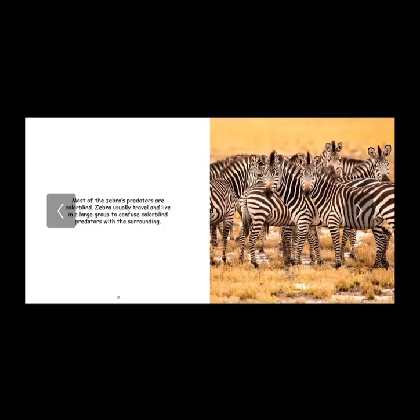Most of the zebra's predators are colorblind. Zebras usually travel and live in a large group to confuse colorblind predators with the surrounding. This is my favorite fact about the zebra because their cool black and white stripes aren't just there to make them look beautiful — they're also there for survival purposes and there's a science behind it. They do this to survive from the scary animals that try to get them.